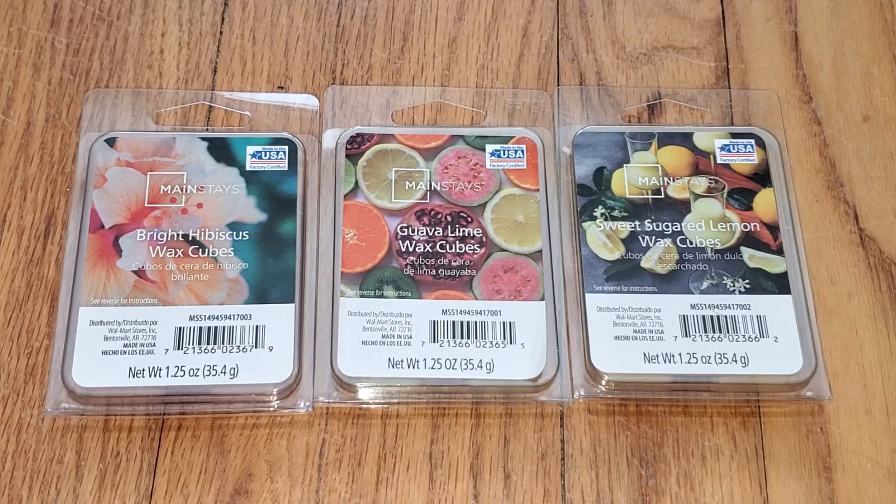Hi everyone, this is a review of the brand new Spring 2021 Mainstays Wax Melts. There's only three scents: Bright Hibiscus, Guava Lime, and Sweet Sugared Lemon.